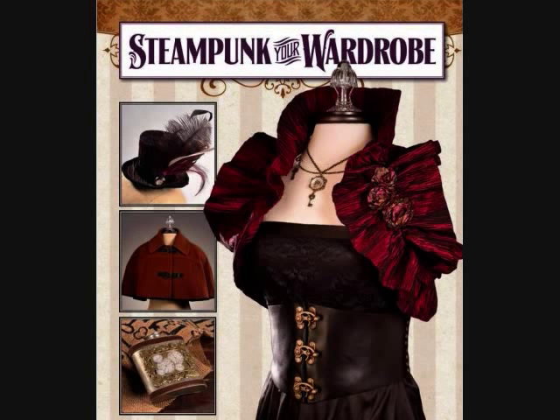Another one here: Steampunk Your Wardrobe by Costella Taylor. Steampunk Your Wardrobe offers do-it-yourselfers and crafters an easy and comprehensive step-by-step guide to capturing the steampunk fashion.